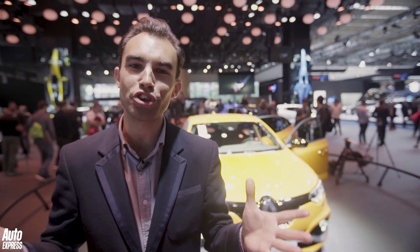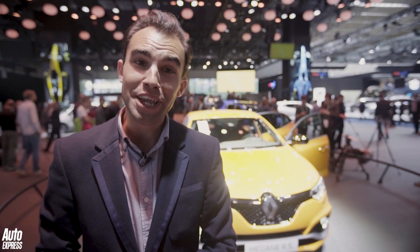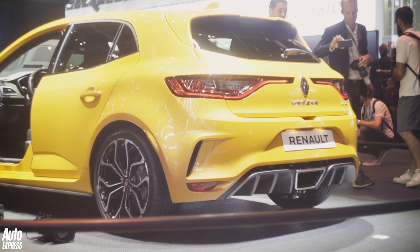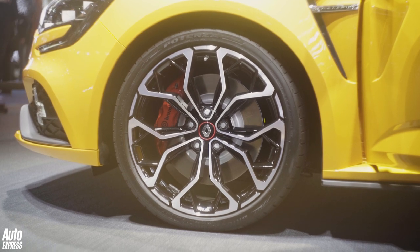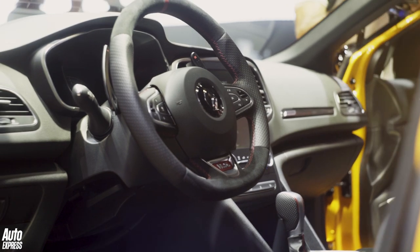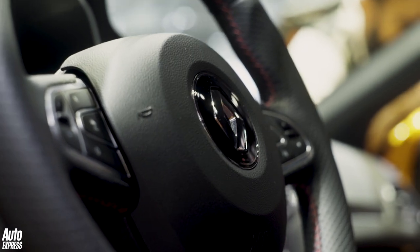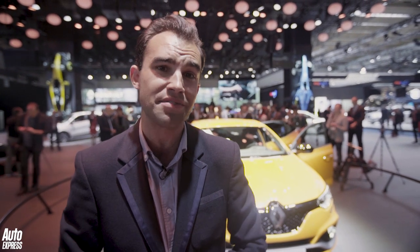Renault hot hatch fans rejoice, because this is the launch of the new Renault Sport Megane — looks pretty good doesn't it? Now the standard Megane is already a daring-looking car, but the Renault Sport moves things up a notch with flared bodywork, a large central exhaust and massive alloy wheels. Inside there's swathes of aluminium trim and Alcantara seating fabric — it looks just as good on the inside as it does on the outside. Under the bonnet lies a 1.8-litre four-cylinder turbocharged petrol engine pushing out 276bhp.